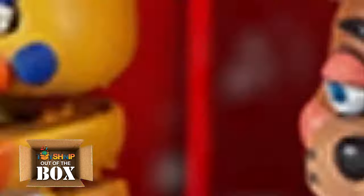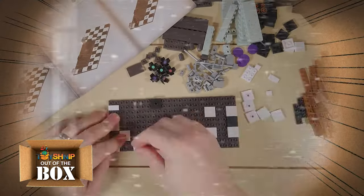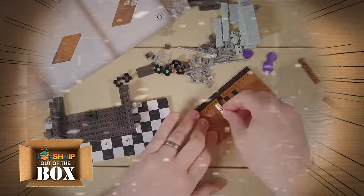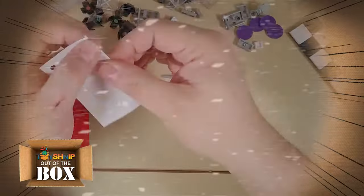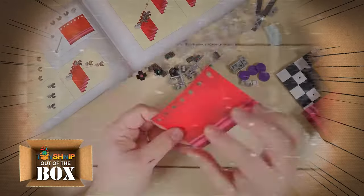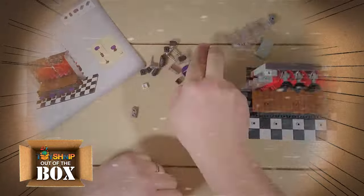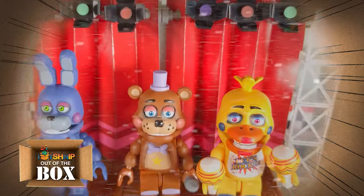And finally, the largest set of Series 6: the Deluxe Concert Stage. This is the best stage money can buy when building your own pizzeria — a buildable diorama of the Deluxe Concert Stage from the best-selling Freddy Fazbear's Pizzeria Simulator, another game in the Five Nights at Freddy's franchise. The large construction set includes 223 pieces for full assembly, and includes buildable Rockstar Freddy, Rockstar Chica, and Rockstar Bonnie minifigures.